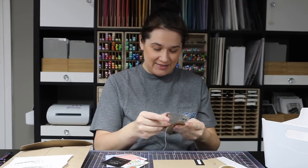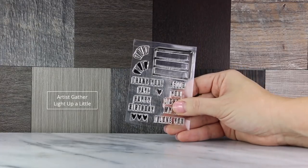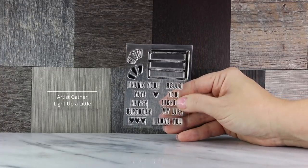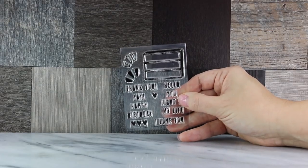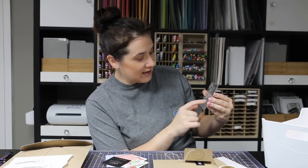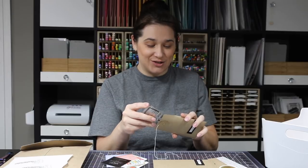I also got a stamp set called 'Light Up a Little' — it has a light box theme with little light stamps. Sentiments include: thank you, hello, yay, happy birthday, 'you light up my life,' and 'I love you,' with hearts. She also has an alphabet version that was out of stock when I ordered, so you can make your own light box letters.